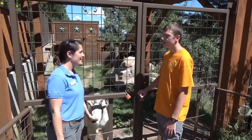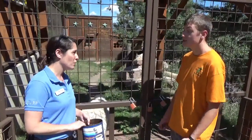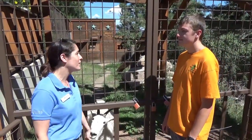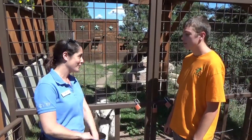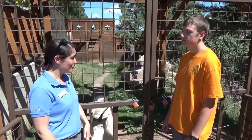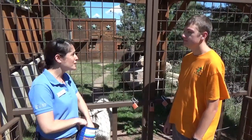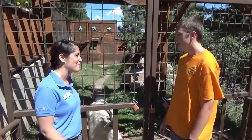Are these mountain goats endangered at all? They're actually a species of least concern, which is great. We do have them here in Colorado, but they're not even native to our state. I know that the Woodland Park Zoo has Rocky Mountain Goats — that's where our male Albert came from. There are a few other institutions throughout America that have them, but not very many. So we're really lucky to have them here at Cheyenne Mountain.